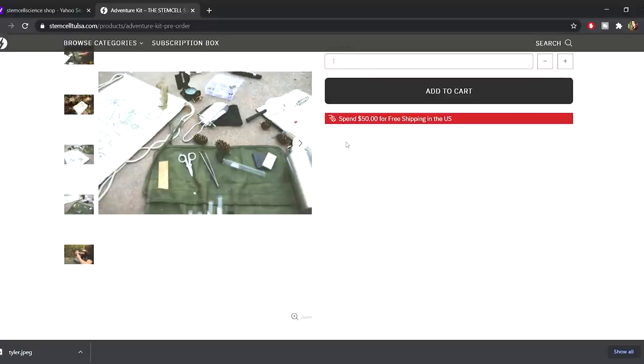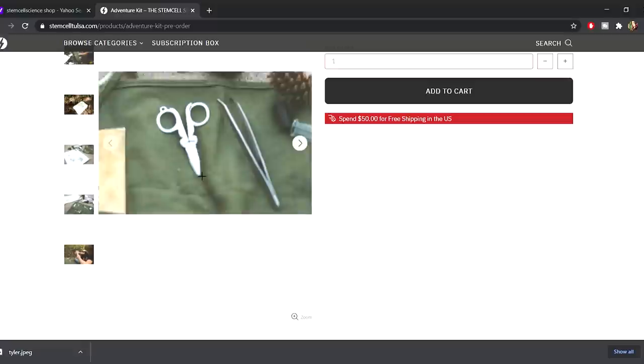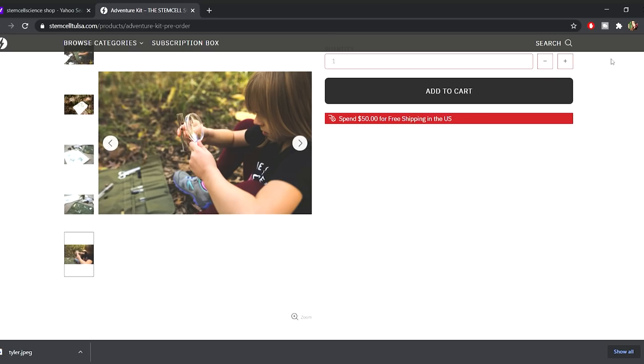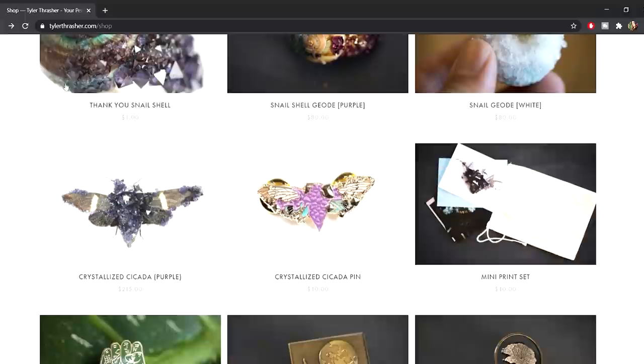I don't think new orders of the adventure kit would arrive in time for Christmas due to COVID supply issues, but I still recommend getting one — they're $60 and go to an amazing cause. You're essentially paying to help donate these kits to other students. Tyler also has beautiful art, crystallized insects, and all kinds of stuff in his shop. Things sell out quickly, but if you follow his social media it's easy to catch new drops.